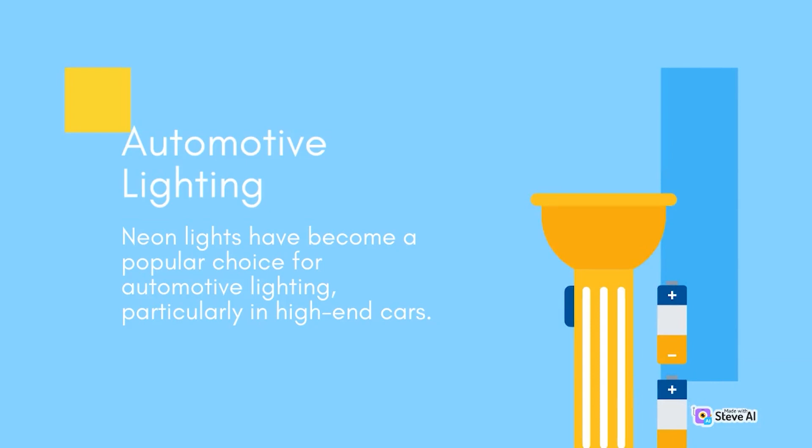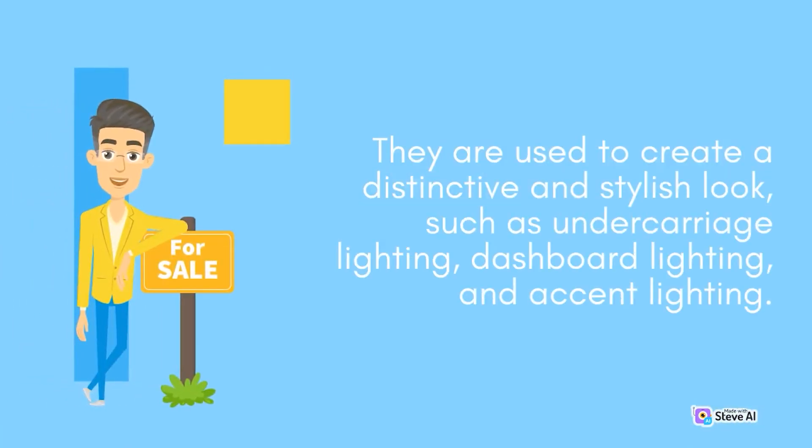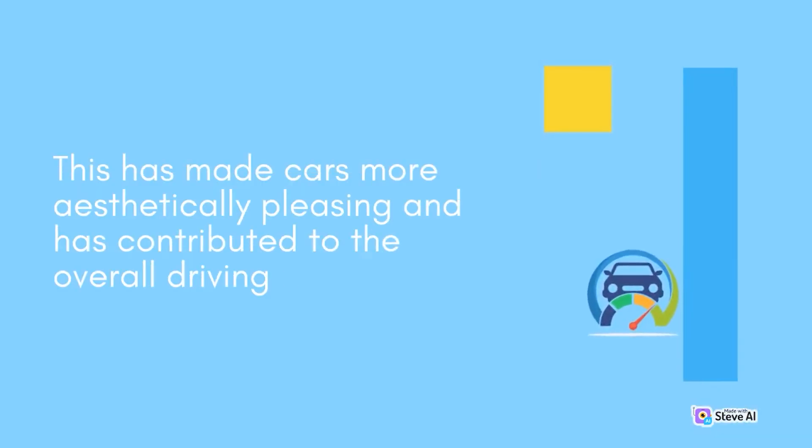Neon lights have become a popular choice for automotive lighting, particularly in high-end cars. They are used to create a distinctive and stylish look, such as undercarriage lighting, dashboard lighting, and accent lighting. This has made cars more aesthetically pleasing and has contributed to the overall driving experience.